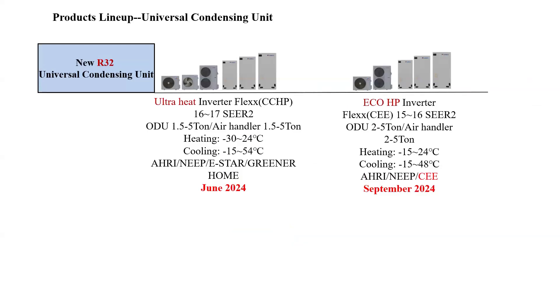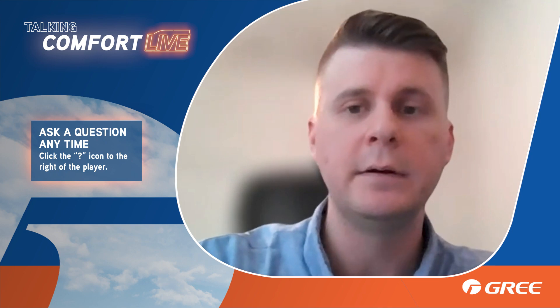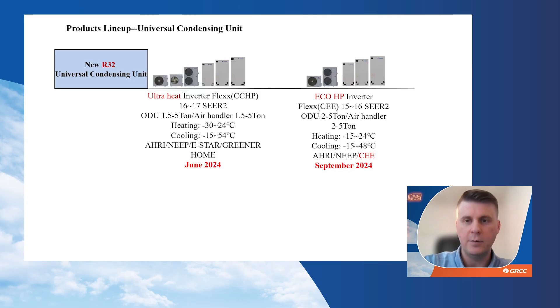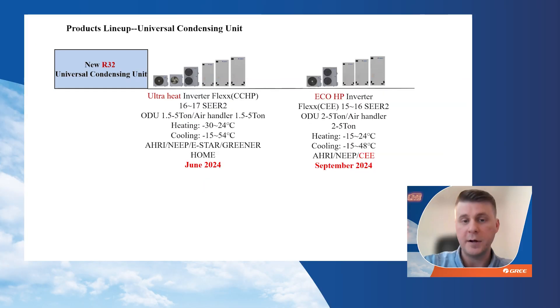For now, we're running through the summer with the current R410A models. This is our Flex lineup for the new R32 refrigerant. We have the high-tier ultra-heat model available for replenishment orders in June — this is the true successor to the original Flex, with a lot of good improvements. Then we have our entry-tier EcoFlex, available in late September for replenishment orders. We've got plenty of R410A EcoFlex models in stock, so talk to your sales rep about that.